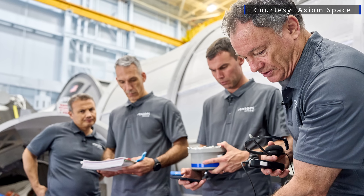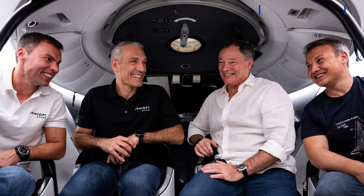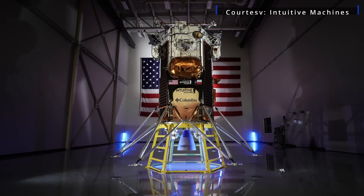The AX-3 mission, led by former NASA astronaut Michael Lopez-Alegria, is set to launch in mid-January. That crew mission is scheduled to lift off at about the same time as Intuitive Machines' first mission to the moon.